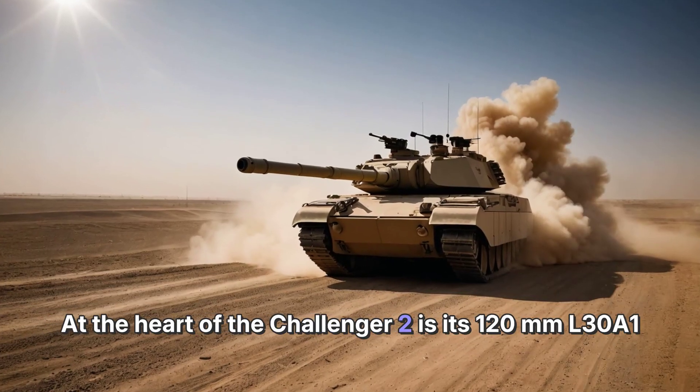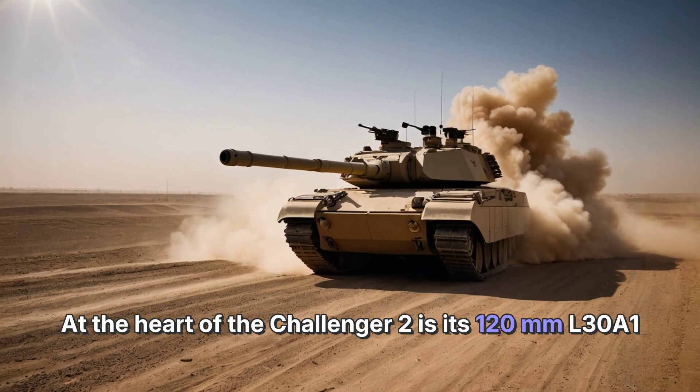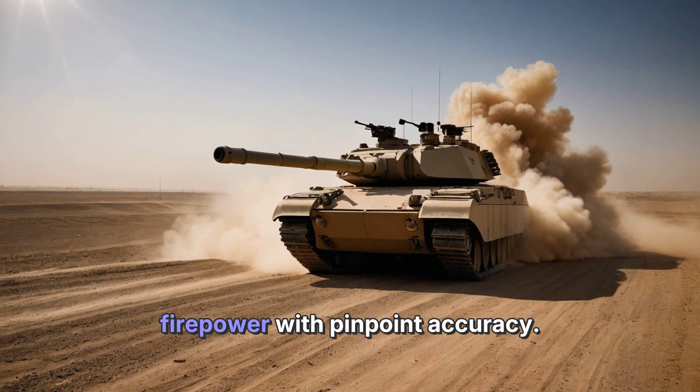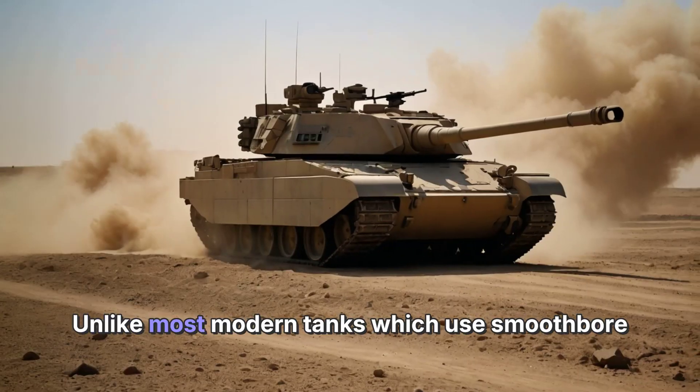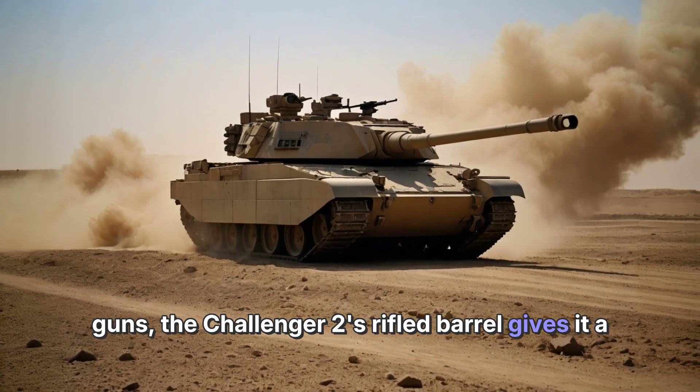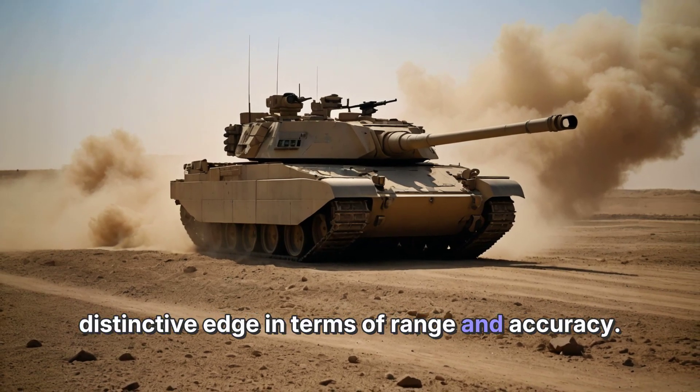At the heart of the Challenger 2 is its 120mm L30A1 rifled gun, capable of delivering devastating firepower with pinpoint accuracy. Unlike most modern tanks which use smoothbore guns, the Challenger 2's rifled barrel gives it a distinctive edge in terms of range and accuracy.